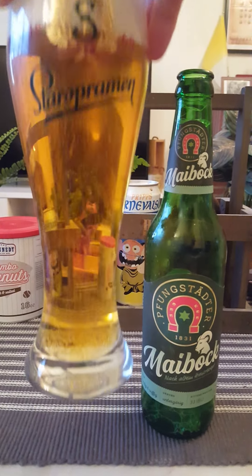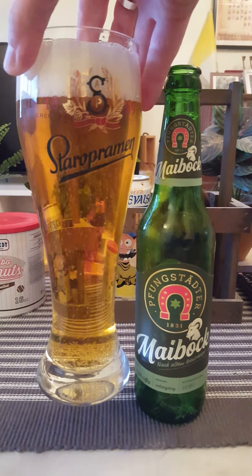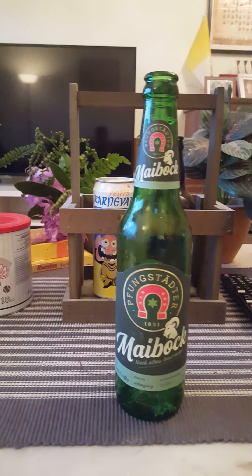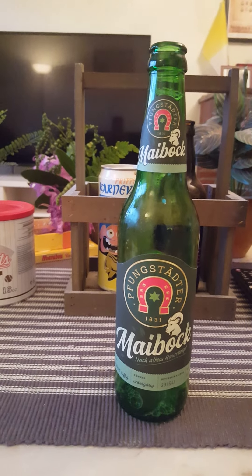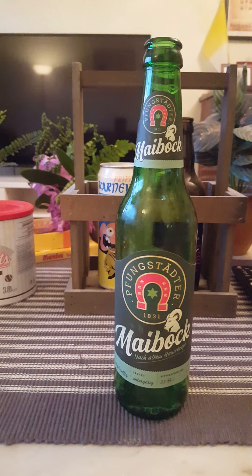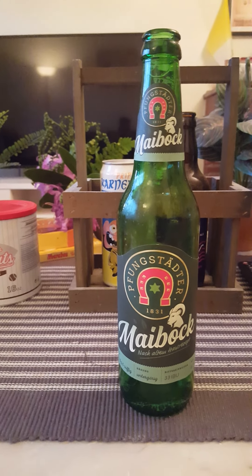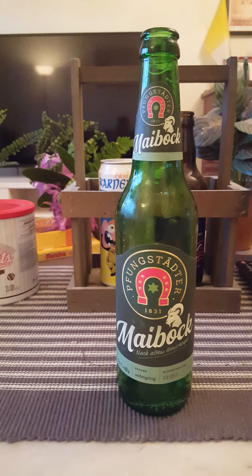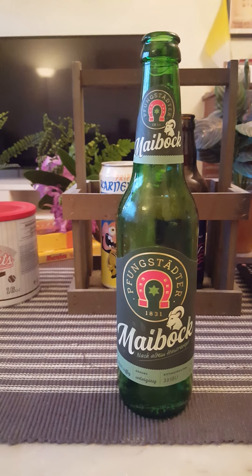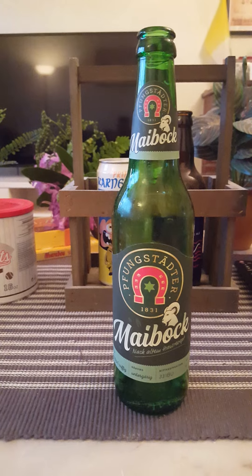It's a very, very clear beer — a very clear honey golden color. Looks like a German style lager. Onto the nose: a lot of malts, your very typical German pilsner lager style smell. Bready, malty — that's what I'm getting, a lot of bread and a lot of malt.